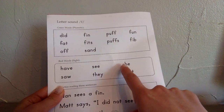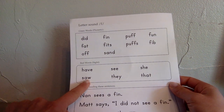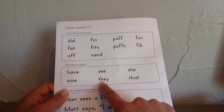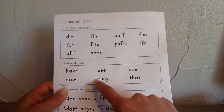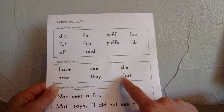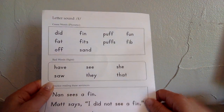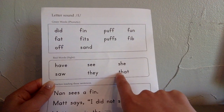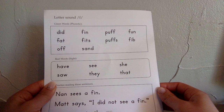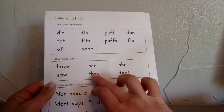She. S-H-E, she. She is the best friend ever. Saw. S-A-W, saw. I saw that. They. T-H-E-Y, they. They are the kindest friends in the world. That. T-H-A-T, that. That is some champion behavior. I want you guys to notice the T-H in both of these words. The T-H, when they're together like that, it doesn't say T. It says "they," "that."